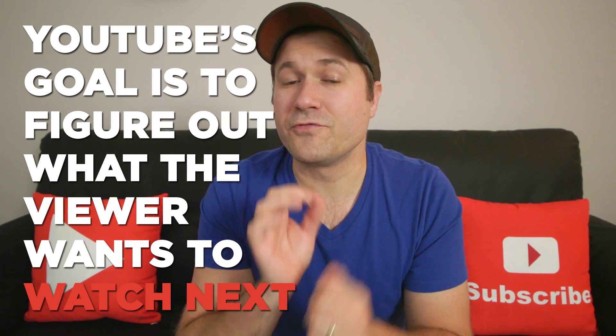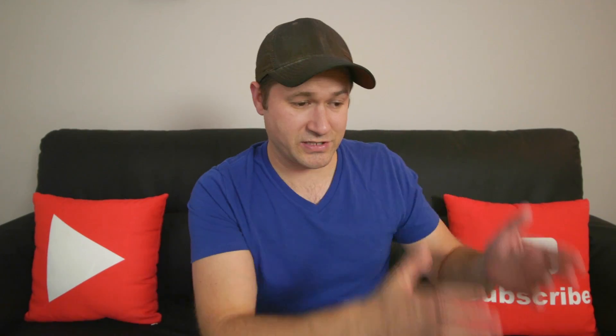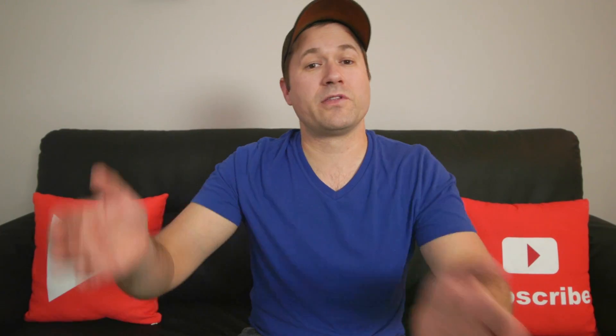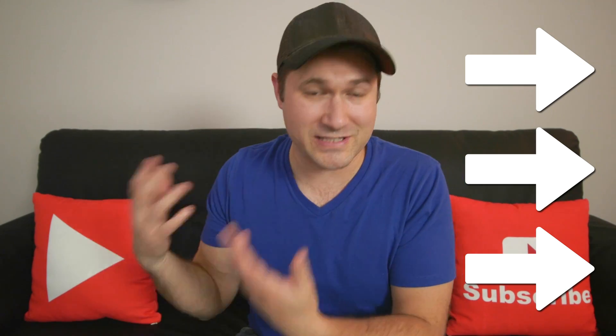YouTube's goal is to figure out what the viewer wants to watch next. After watching the video they're currently on, what video do they want to watch next? And if you look at this very video on YouTube, down the right side column on desktop, you will see that YouTube thinks those are the videos you should probably watch next.